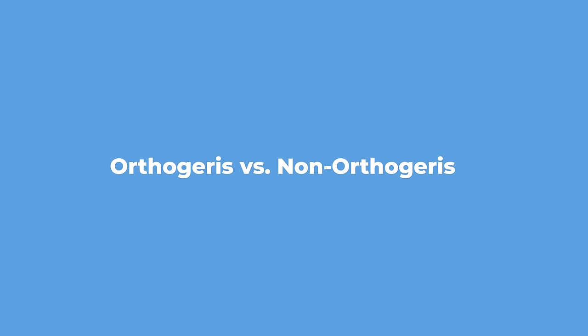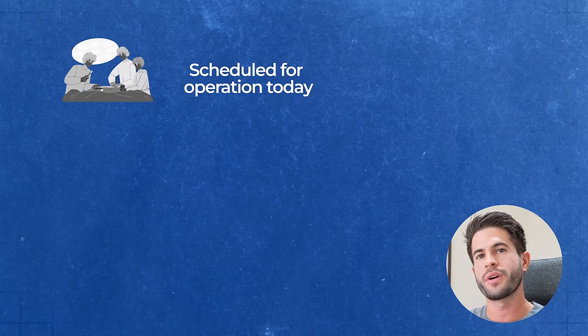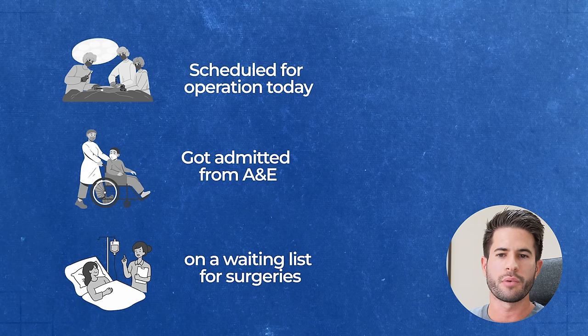As an F2 in orthopedic surgery, every single day started with a morning trauma meeting at 8 o'clock, running for approximately 30 to 45 minutes. This covered all patients going to theater that day, patients admitted from A&E overnight, patients on a surgical waiting list, and patients needing discussion and a plan. The trauma list was an Excel sheet updated daily on the hospital shared drive.